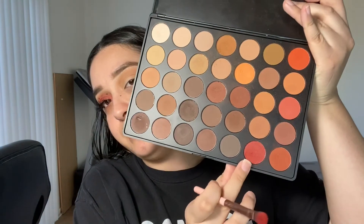Once I have those browns all on my eyelid, I am going to grab this red shade in the palette right here and pop that all into my lid.